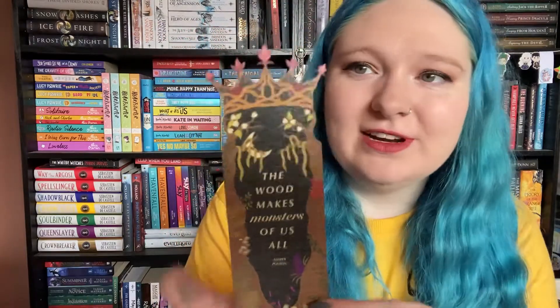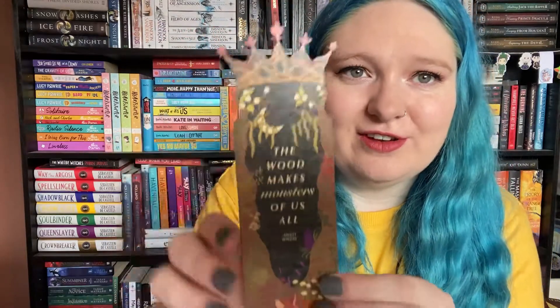Then we have a woodmark and I absolutely love this. It says 'The wood makes monsters of us all' — Ashley Poston. I believe this is from 'Among the Beasts and Briars.' It's got a crown on the top and it's just a really nice woodmark.